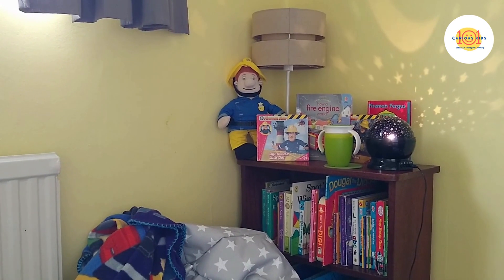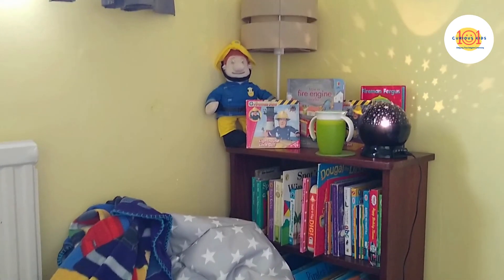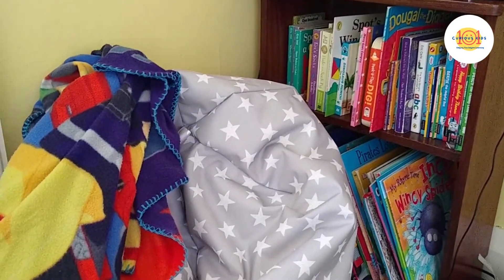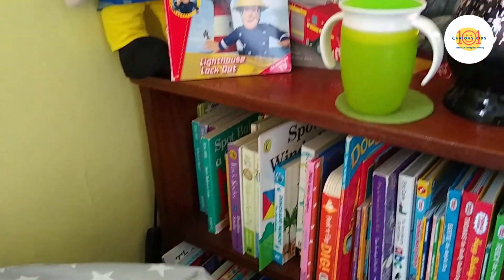First I would suggest you create a book nook for your child. It's a wonderful inviting space to inspire a love of books in your child, and it's easy to make and fun to personalise too. Here are the five simple steps for including key items in your book nook.